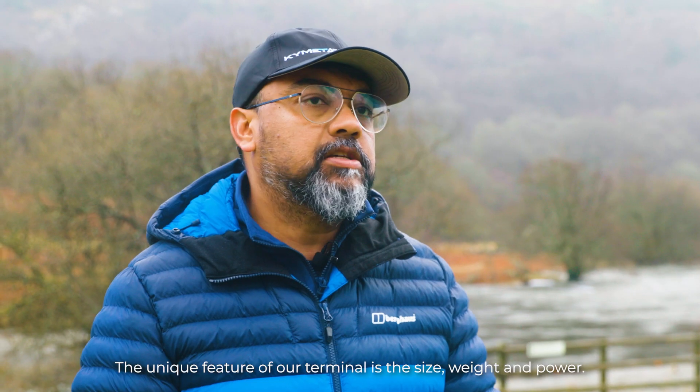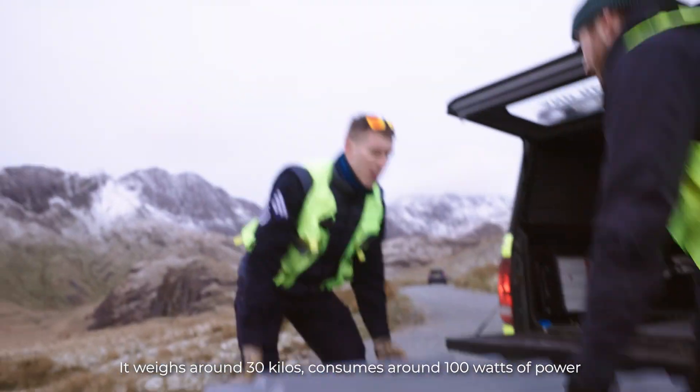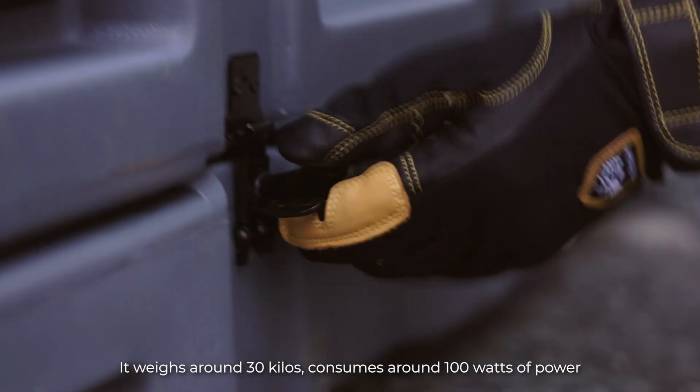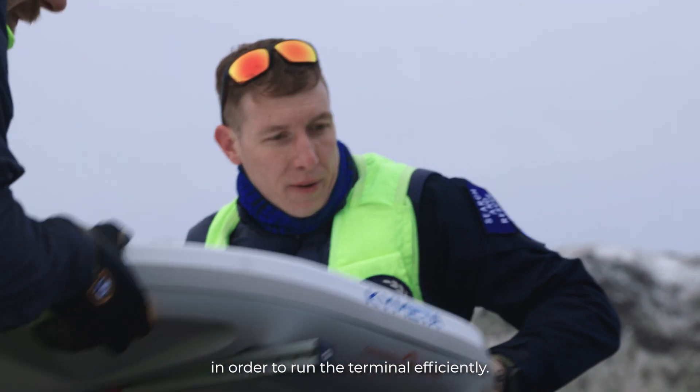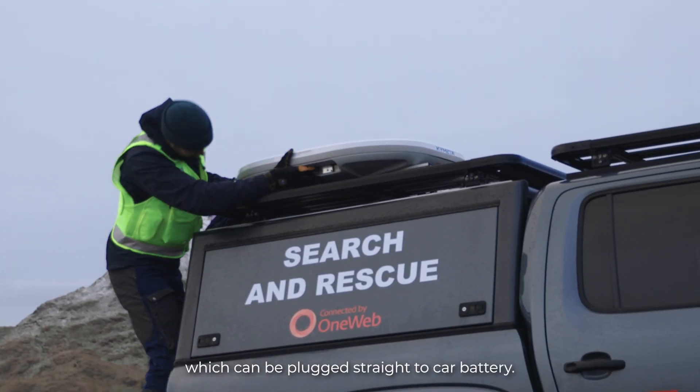The unique feature of our terminal is the size, weight, and power. It weighs around 30 kilos and consumes around 100 watts of power in order to run the terminal efficiently. It's a DC-powered antenna.